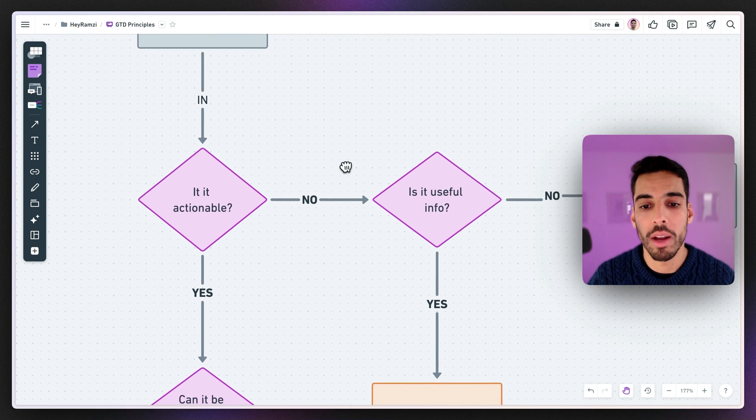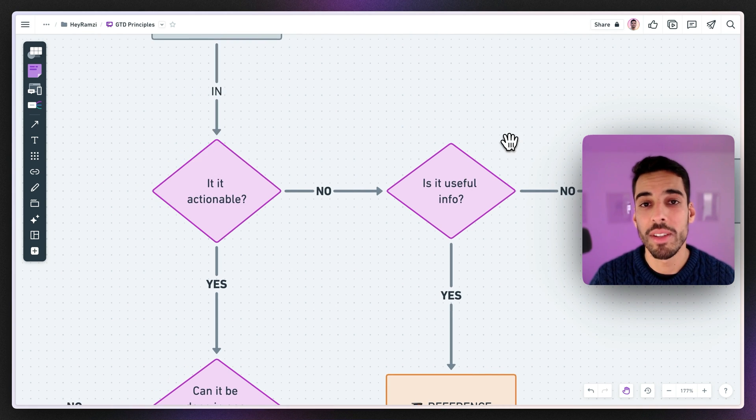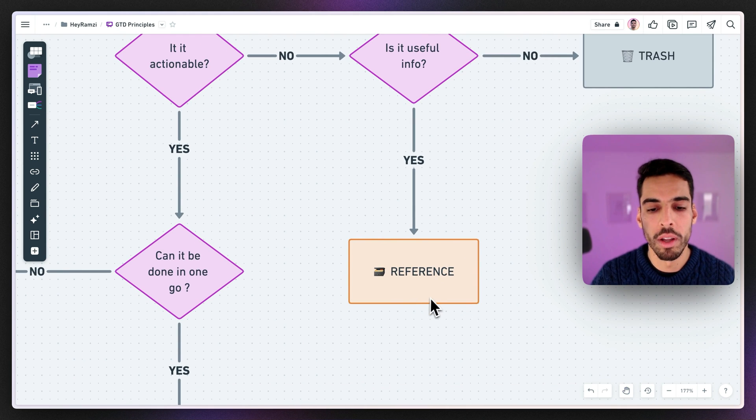If it's not actionable, you ask yourself if it's useful — is it a reference, an article you need later? If it's not useful, you trash it. If it is useful, you reference it: store it in a list called Reference for anything that could be useful but isn't actionable.